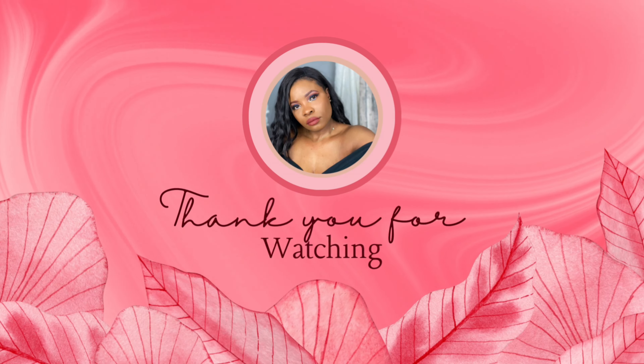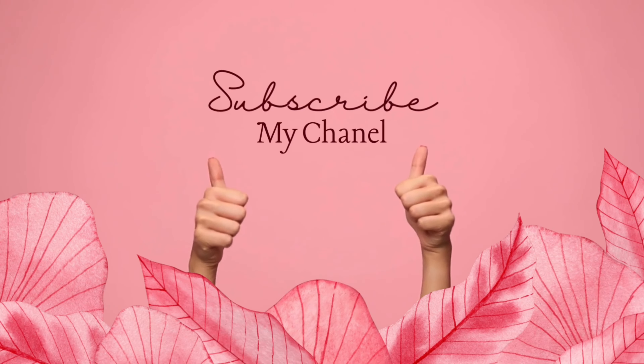Thank you for watching guys, this is it for this video. If you guys prefer the Rare Beauty, let me know in the comments below. Which one do you guys think did better overall? I'll see you guys on the next one. Thank you.